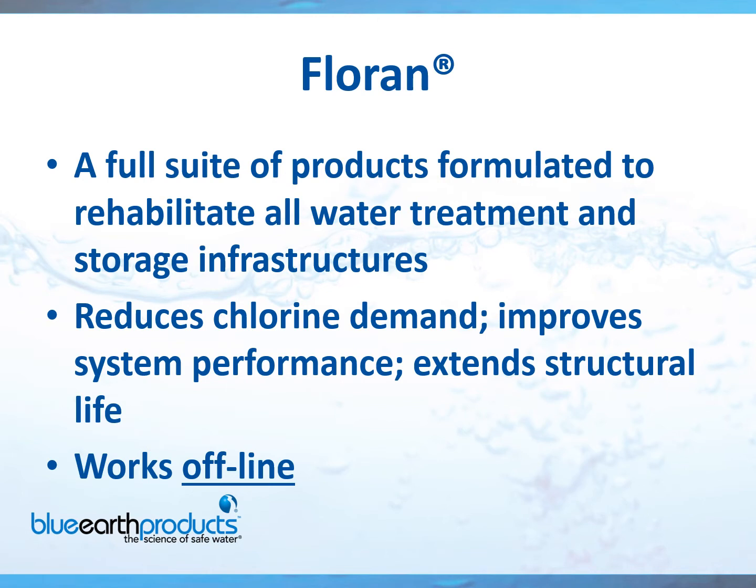Florin is a full suite of products formulated to rehabilitate all water treatment and storage infrastructures. By removing the organics, we can help reduce your chlorine demand, improve system performance, and extend the structural life of your systems, such as pumps — just less demand and less pressure built up by removing that organic buildup. It works offline, meaning we isolate the filter, storage tank, or whatever from your water system so that it cannot potentially leak or be injected into the system.